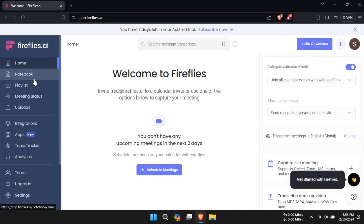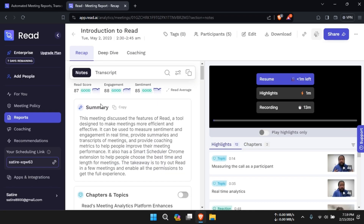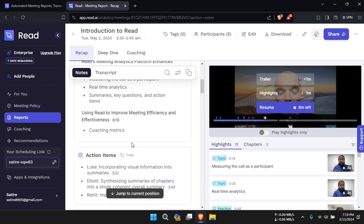Ultimately, the choice between Read AI and Firefly's AI comes down to individual preferences and specific organizational needs. For teams seeking a straightforward yet powerful tool for automated meeting notes, Read AI may be the ideal choice.